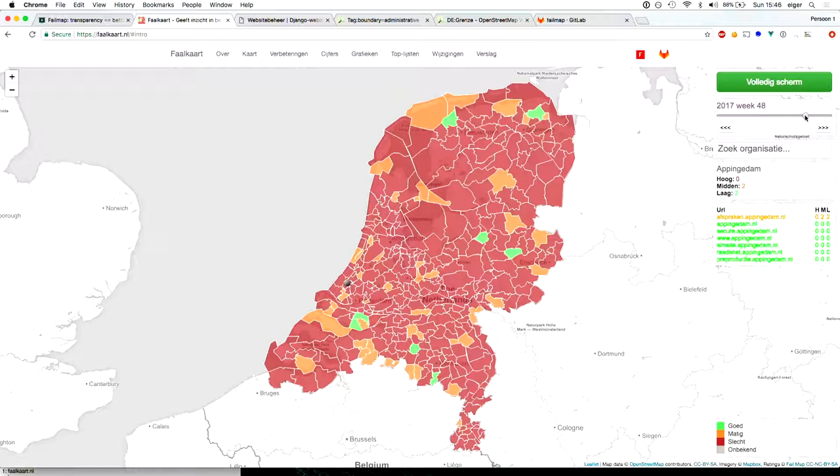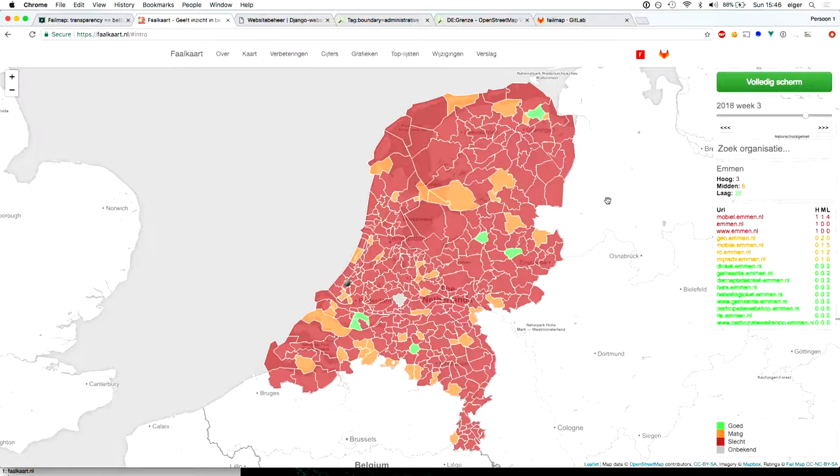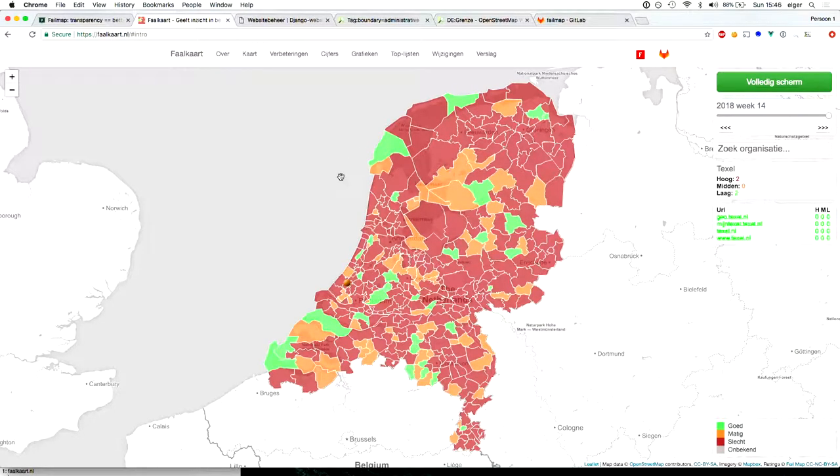These organizations merge and now you will see this one disappear in a moment. So with different regions over time you can still see the quality of security. As you can see there's a lot of red and some green, so some are doing pretty okay — they all started out red.